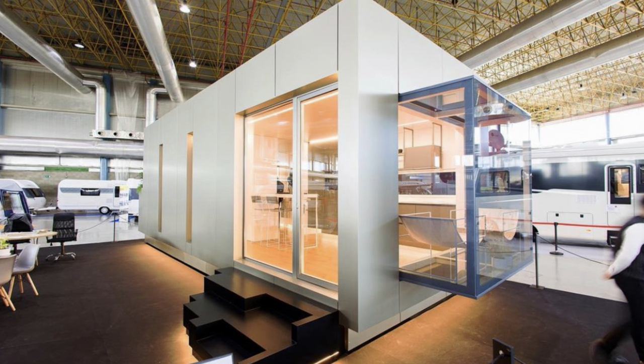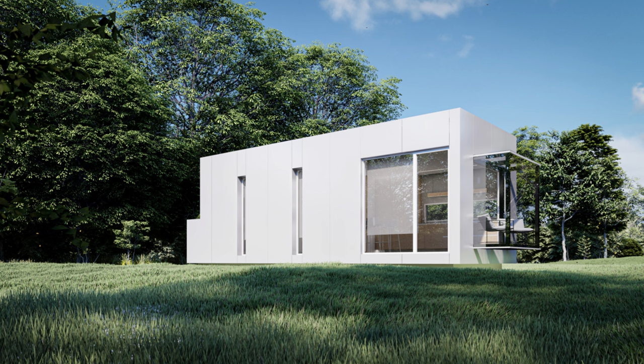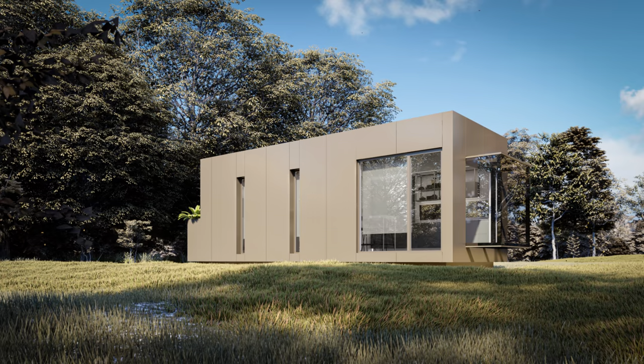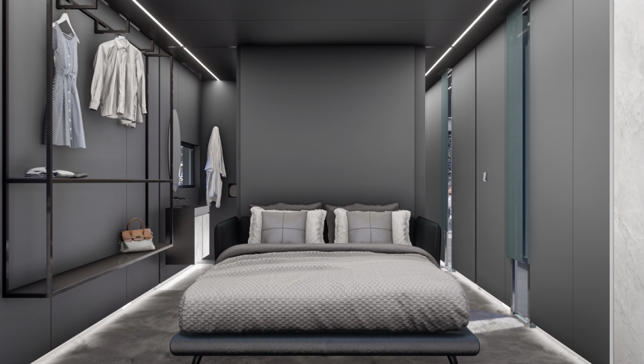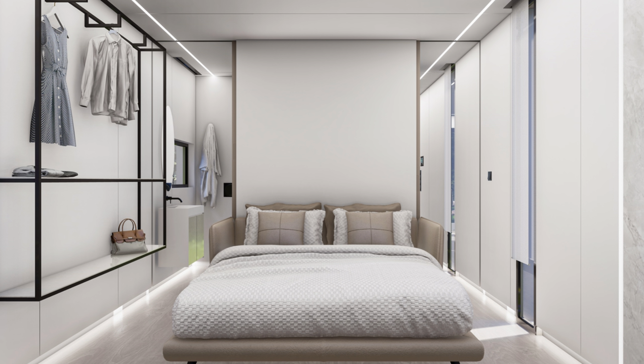There are currently three models available in four different editions — that means a total of 12 options to choose from. The editions are color schemes that apply to both the interior and exterior of the homes, named after the four seasons. Summer is a light gray, fall a light brown, winter is the darkest, and spring is basically summer but a bit different. Out of the four schemes, I think by far the coolest looking is winter, but if I was getting it for myself I'd probably opt for summer — or maybe see if they'd let me get the winter exterior with the summer interior.